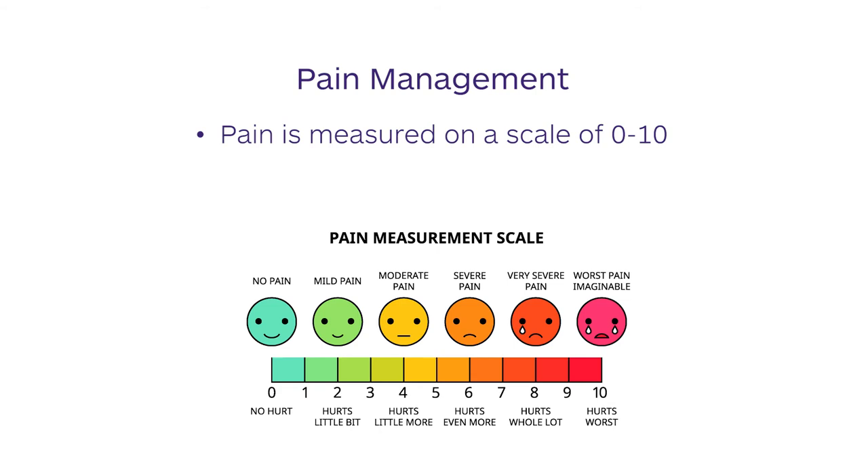We commonly use a 0-10 pain scale to assess your level of pain and provide medications accordingly. For some patients who have been on pain medications for a long time, the body has adapted and it can be more difficult to obtain better pain management even with higher doses of pain medications. Our surgery team is always weighing the risks of higher doses of narcotic medications versus complications with those stronger medications.